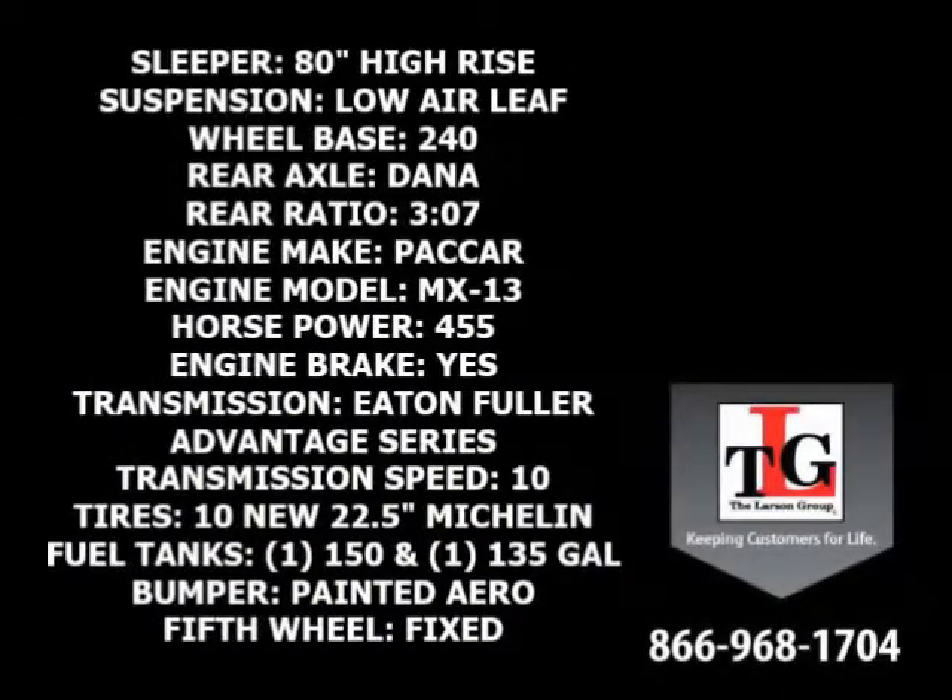Sporting an 80-inch double bunk high-rise sleeper, low air-leaf suspension, and a 240-inch wheelbase. Equipped with Dana rear axles and a 3.07 ratio, Packard's MX13 455 horsepower engine runs quiet and strong and has a factory engine brake.